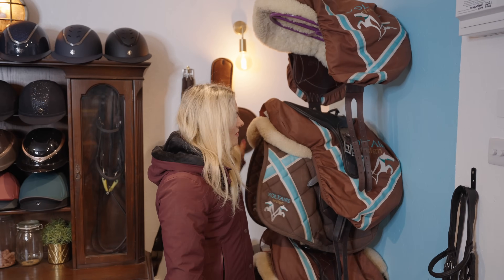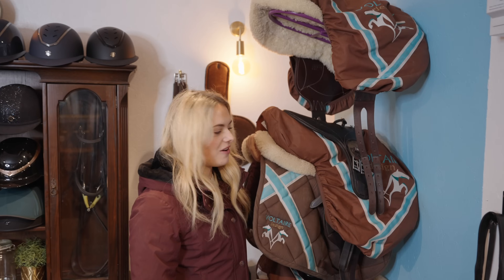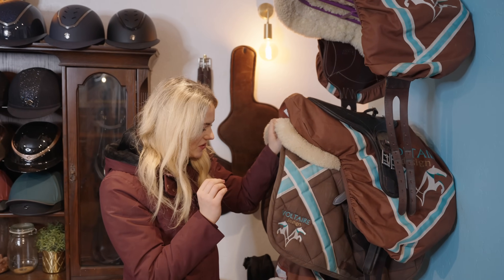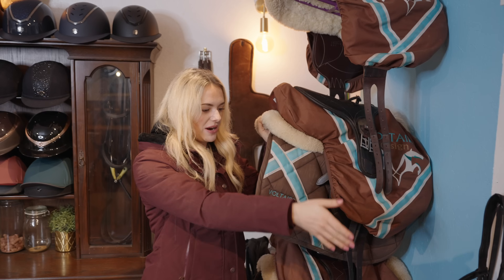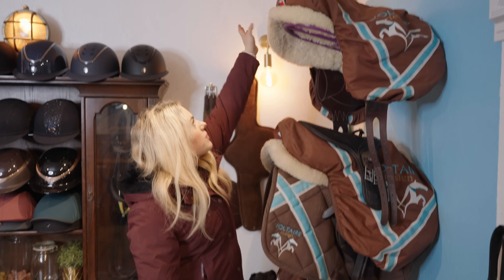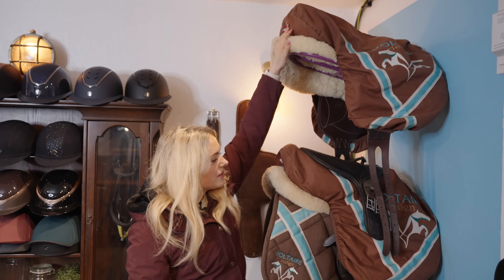Moving on, we have all of my saddles which are from Voltaire Design, and I am so so grateful to have them as a sponsor. My bridles and breastplates are from Voltaire Design as well. We have quite a few — at the top we have my Essentials saddle.